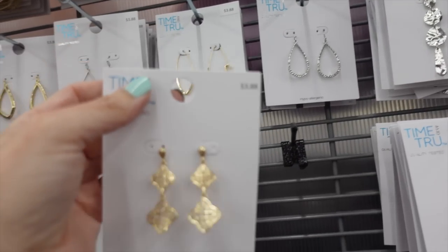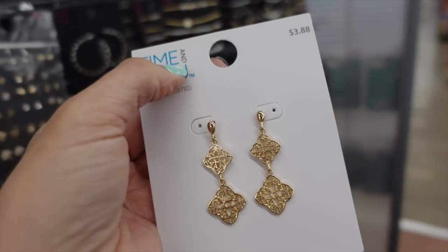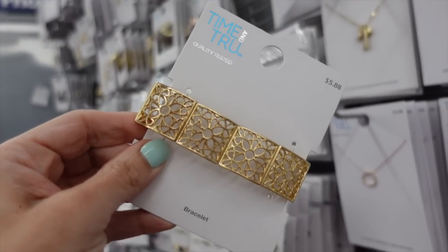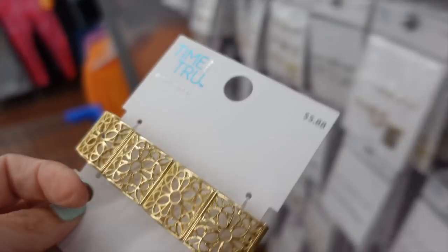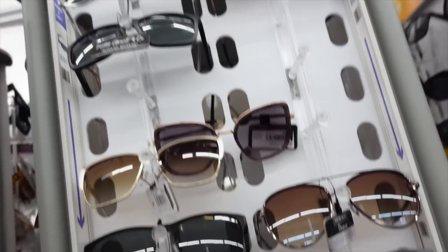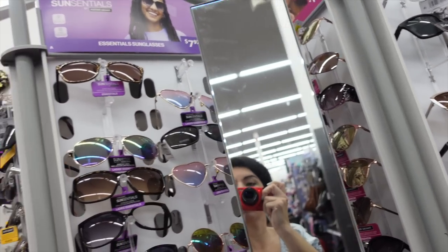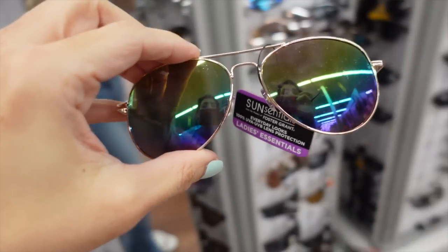For jewelry I'm going with drop earrings from Time and True at $3.88 — they remind me of Louis Vuitton. I also have a similar cut bracelet at $5.88 stretch from Time and True. For sunglasses there are some new ones in the Get Premium line at $24.97, but I'm going with the aviators at only $7.97.